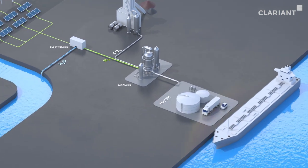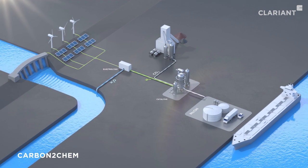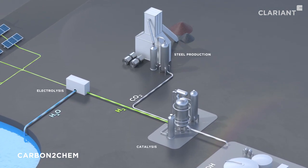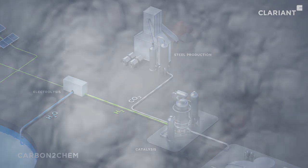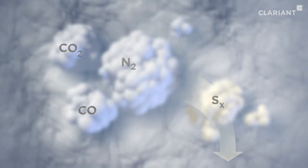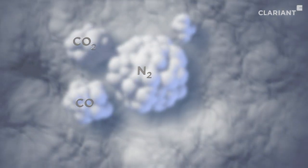In the Carbon to Chem project, for example, Power to X technology is used to convert carbon dioxide-containing industrial gases from the steel industry. In the first step, exhaust gases emitted from the steel plant are purified. The largest source of CO2 is the gas from the blast furnace, which results from the reduction of iron ore with coal to pig iron. Catalysts and adsorbents from Clariant remove impurities such as sulfur compounds and other unwanted substances, and also optimize the gas composition for subsequent synthesis.